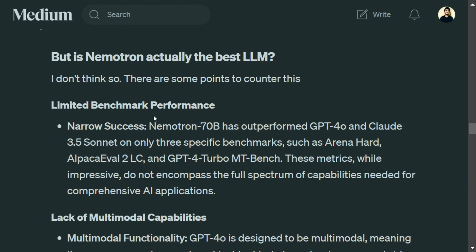First, the performance on which it has beaten GPT-4o and Claude 3.5 is on limited benchmarks — just three. There are many benchmarks over which you need to test an LLM, and only three have been better for Nemotron 70B. These benchmarks are impressive and a little difficult, but they don't completely cover all the spectrum of capabilities needed for a comprehensive AI application.